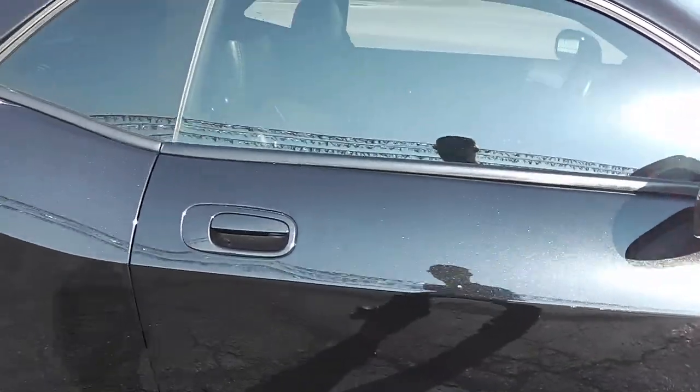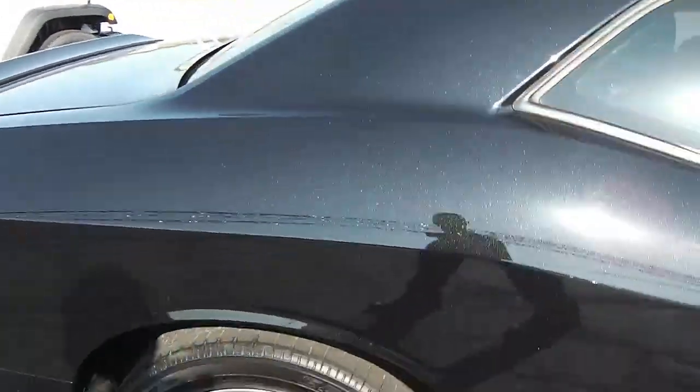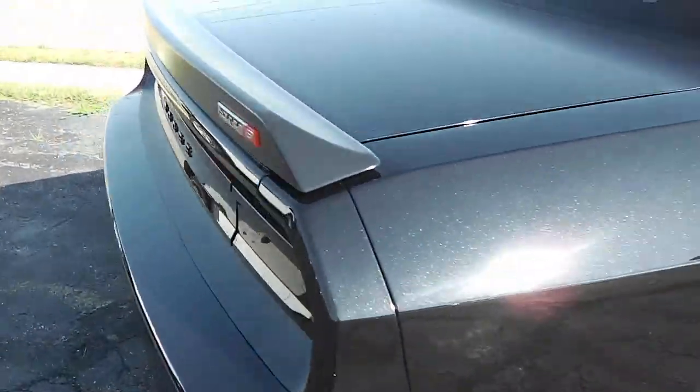Now this is black and it does have a metallic flaking — kind of hard to see. No dings, dents, or rust anywhere along the driver's side.